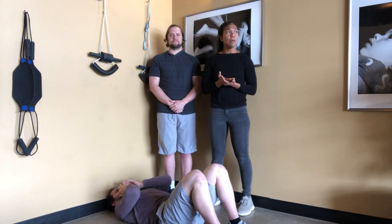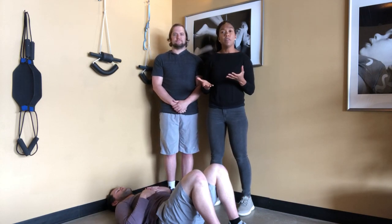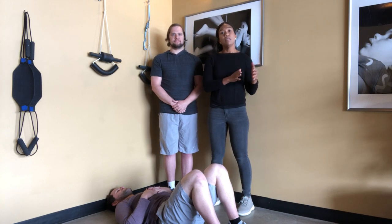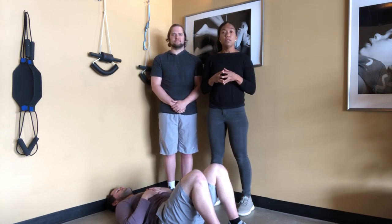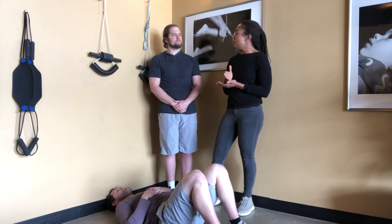Your pelvic floor muscles are the group of muscles that support your pelvic organs. In men, this is going to be your bowel and bladder organs. In women, this is going to be bowel, bladder, and uterus. So Dr. Ben, can you tell us why pelvic floor strength is so important?